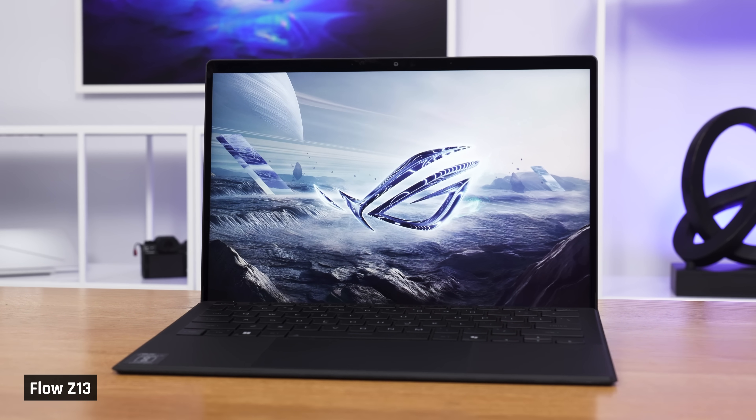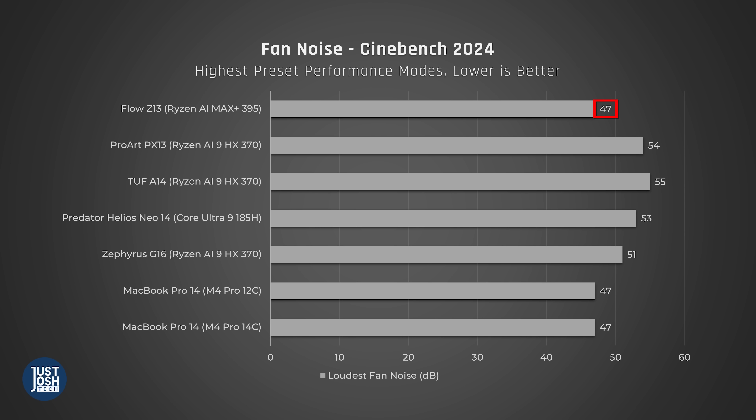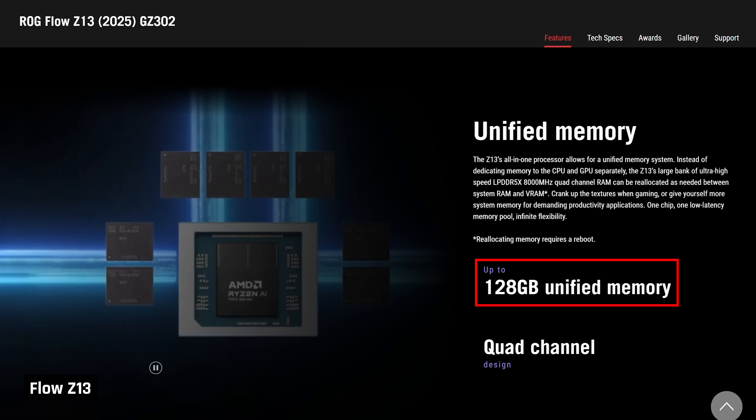Unlike laptops with a dedicated GPU, this device is smaller, has substantially less fan noise, and its memory is unified. You can assign up to 75% of system memory to the GPU. And if you thought all this performance came at the cost of power efficiency, you'd be dead wrong.